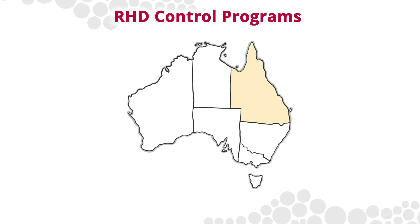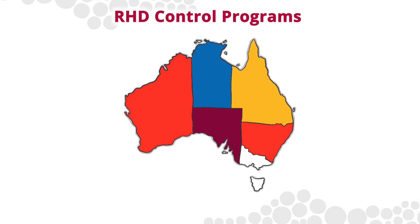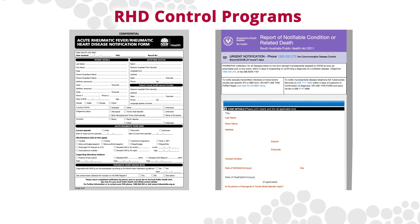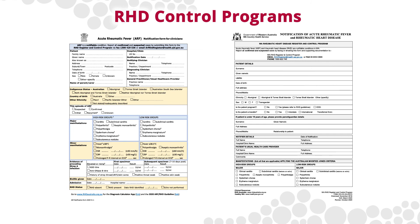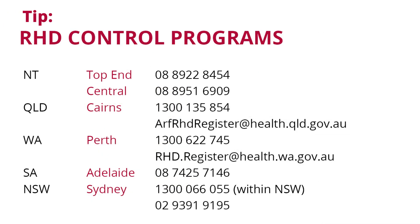RHD is notifiable in Queensland, Northern Territory, South Australia, Western Australia and New South Wales. RHD control programs are based in each of these jurisdictions. Each jurisdiction requires the medical practitioner to complete and submit the appropriate notification form; however, processes may vary. Consent from the patient for notification is not required, though some programs may require informed consent for inclusion on the ARF RHD register. Contact the RHD control program for information about how they can support you and your organisation with the management of people with ARF and RHD.